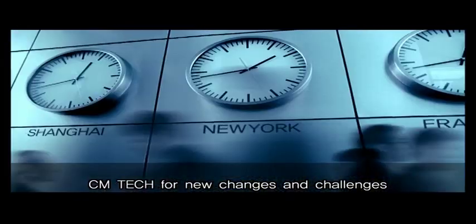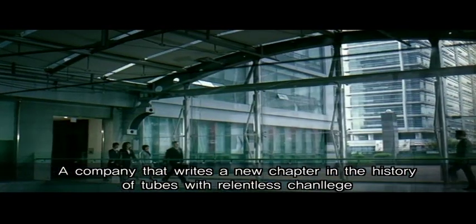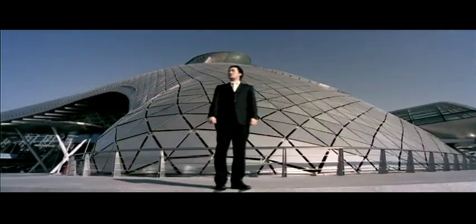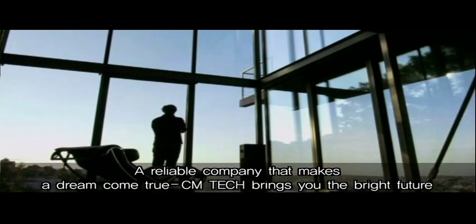CM Tech, for new changes and challenges. A company that writes a new chapter in the history of tubes with relentless challenge. A reliable company that makes a dream come true. CM Tech brings you the bright future.